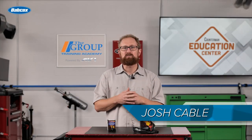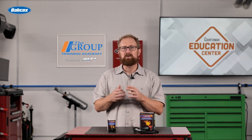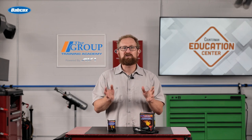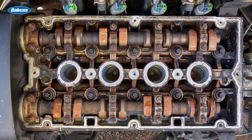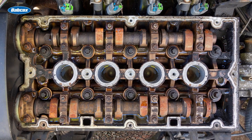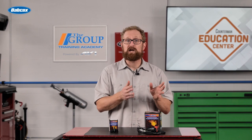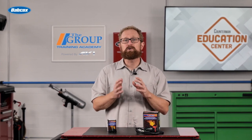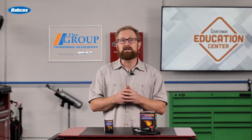With automakers under continuing pressure to improve the average fuel economy of their fleets, modern engines are using variable valve timing systems with multiple camshafts. A typical dual overhead cam engine will have two to four cam sensors as well as a crankshaft sensor. Camshaft position sensors and crankshaft position sensors are critical to ensuring maximum efficiency, power, and torque during all operating conditions.